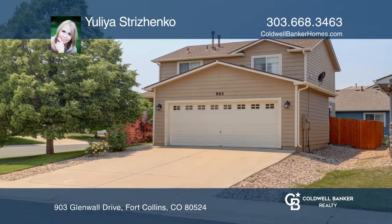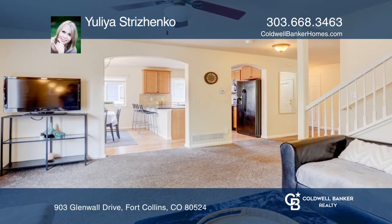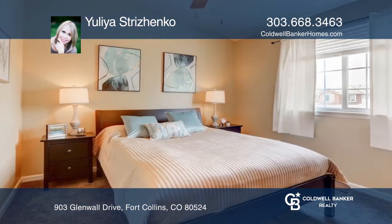This three-bedroom, three-bath home with 1,544 square feet offers an open floor plan from the kitchen to the family room. The updated kitchen hosts granite counters and tile backsplash.